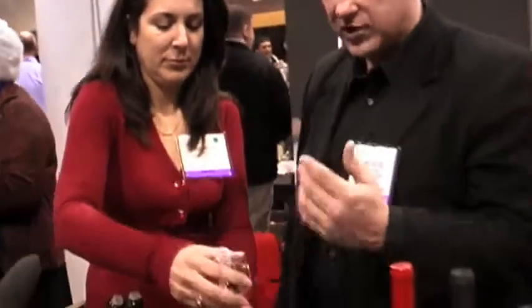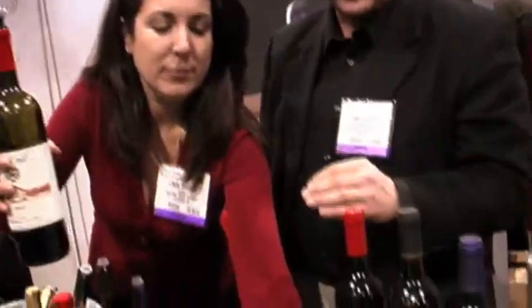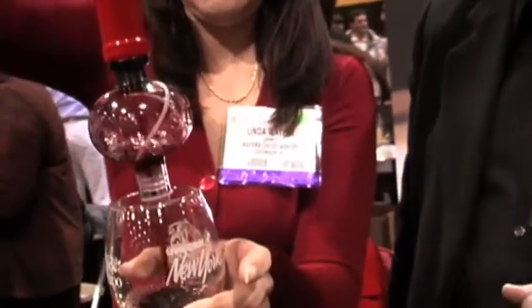So one of the things I love to do with my customers is to take the wine, pour it without it, and then basically take the Soirée and pour, and notice the difference in the profile itself.